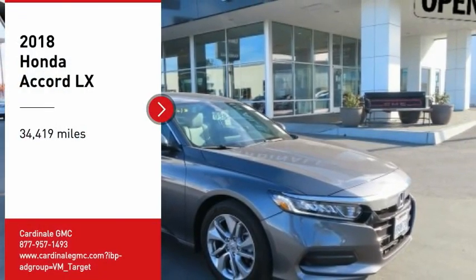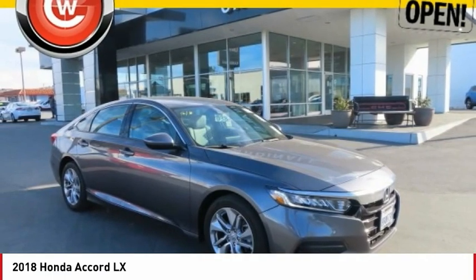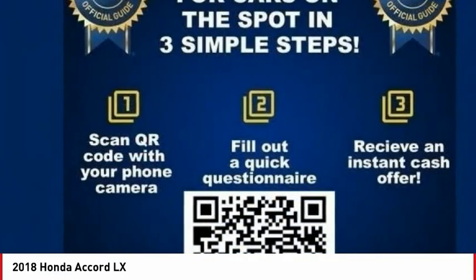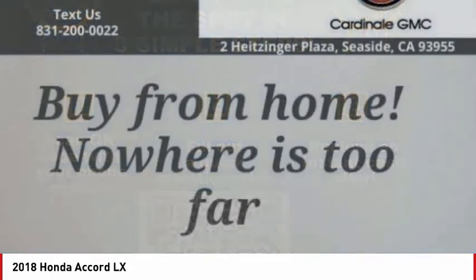Take a ride in the 2018 Accord — ingeniously simple, yet overflowing with luxury and technological creativity. All that and more in the Accord.